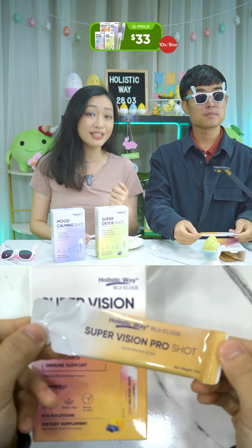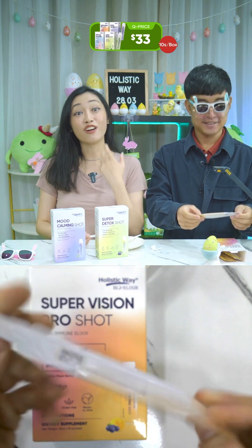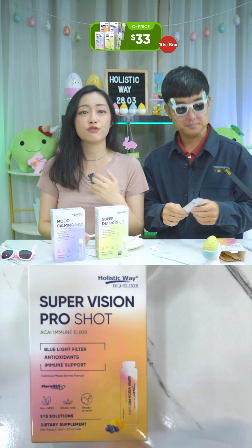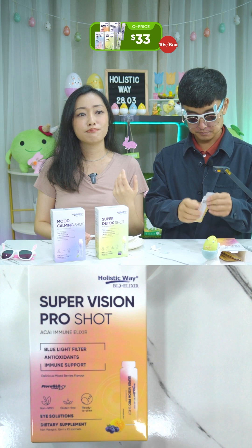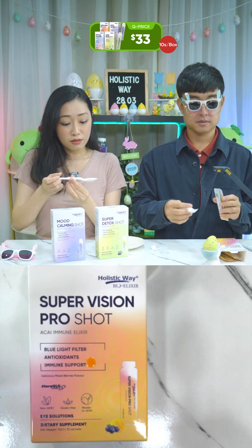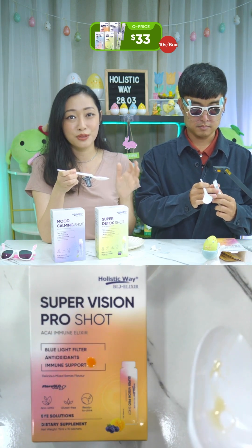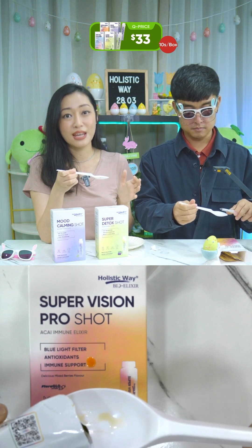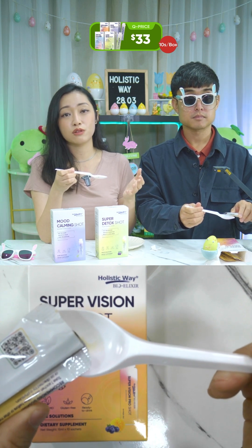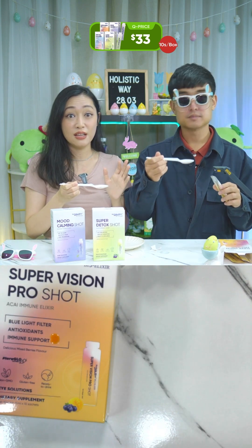Both male and female aged 16 and above can consume this. Who should consume it? If you always use digital devices — which is everybody — wear contact lenses a lot, have dry eyes, or are picky eaters. It's also suitable for vegans and vegetarians. Note that consuming this will not improve your vision, but it will support and maintain healthy vision. Long-term use can contribute to better eye health. Take one sachet daily, preferably before a meal or as directed by a physician.